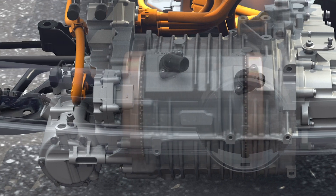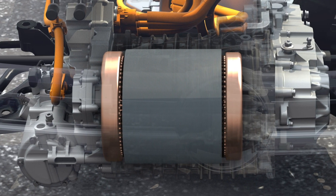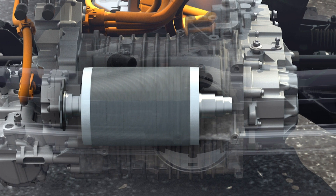While things have moved on a bit, the electric car still consists of three main items: a motor, inverter, and battery.